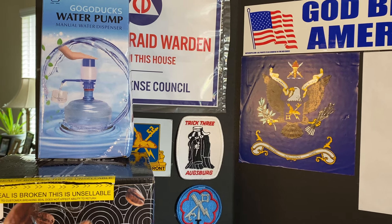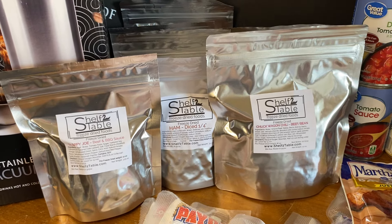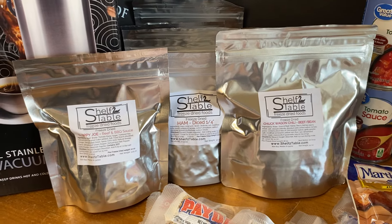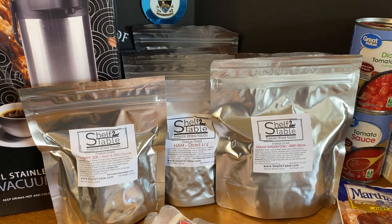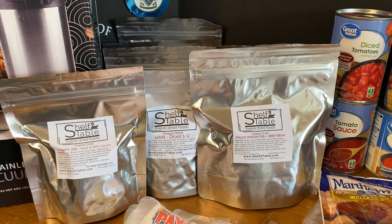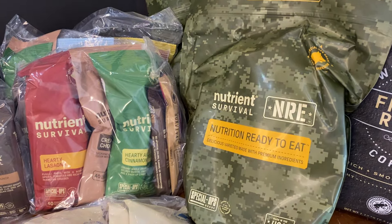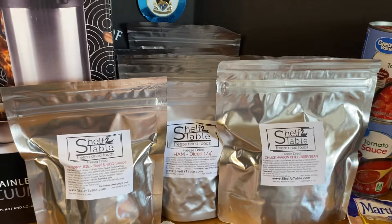Our orders from Shelf to Table. Kathy was kind enough to give us a 10% discount code. If you attend our monthly meeting June 15th in Georgetown at San Gabriel Park — we'll be in the Springs Pavilion — not only will we have a 10% discount coupon for any purchases from Shelf to Table, we will also have a 20% discount coupon code, valid for two weeks, for any purchases from Nutrient Survival.